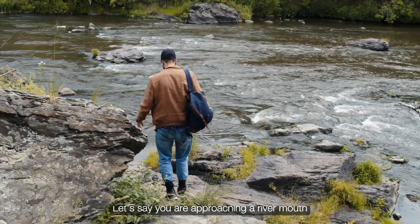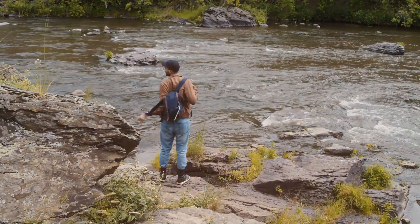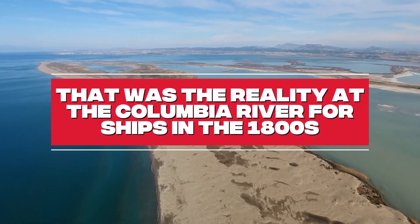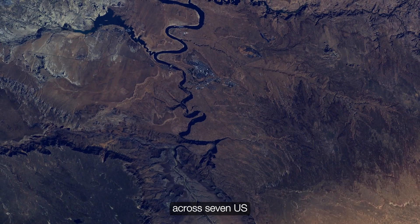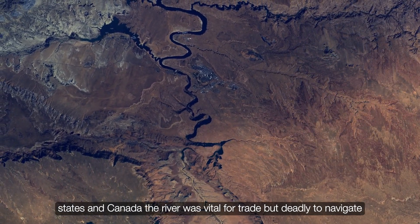Let's say you are approaching a river mouth where 40-foot swells crash against steep underwater slopes, and shifting sandbars lie beneath your keel with every storm. That was the reality at the Columbia River for ships in the 1800s. With a drainage basin spanning 259,000 square miles across seven U.S. states and Canada, the river was vital for trade but deadly to navigate.